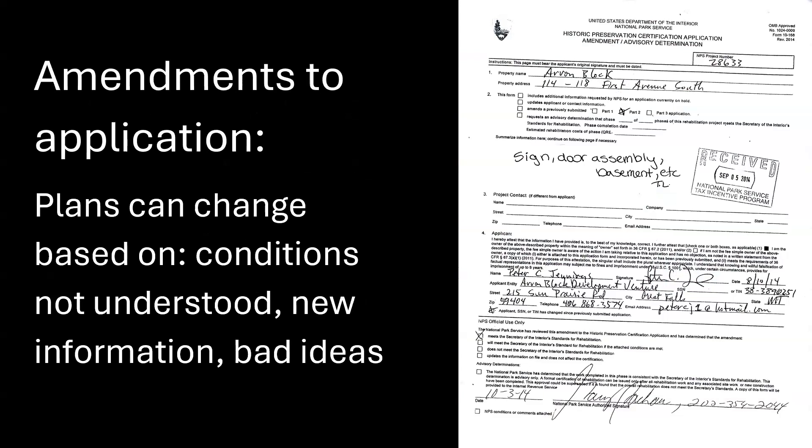We had to file two amendments, and amendments to the application are basically a repeat of your part two with the new plan. You either reference photos you already sent in or take new photos, try to explain how it's going to change, and send plans if you have to. Here are some reasons that plans can change: conditions, misunderstood things behind the wall, new information, and bad ideas. And sometimes that's just the case.